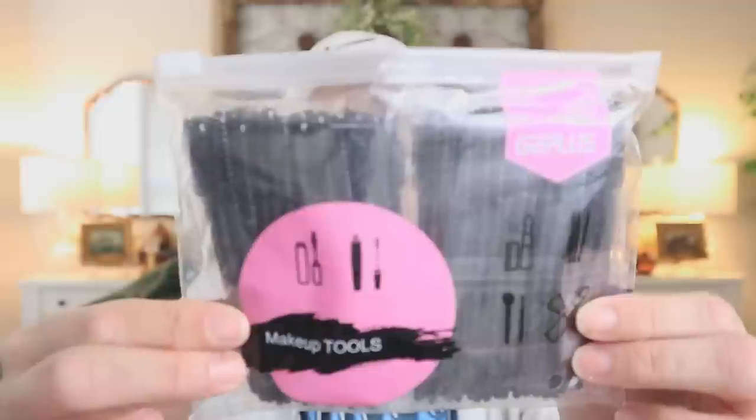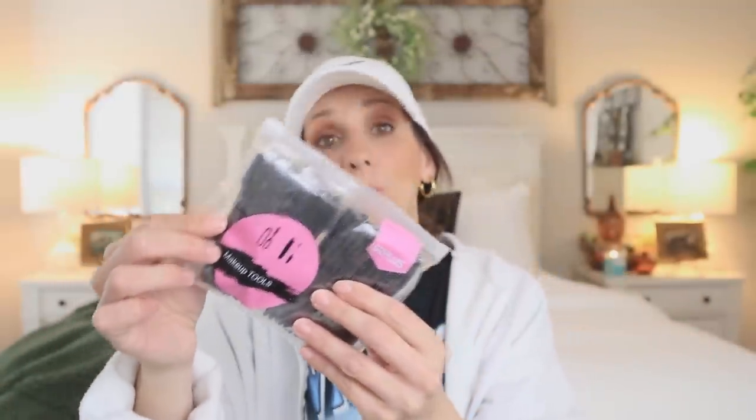I also picked up these spoolies — disposable eyelash mascara wands. You can see how many you get; they were ultra cheap. I didn't get them for mascara though — I got them so I could dip them into castor oil and apply it to my lashes to help them grow. I've also been using them swept through my eyebrows because I have literally no eyebrows, so castor oil as a method to grow more hair.